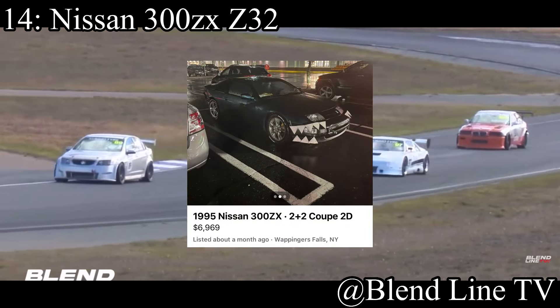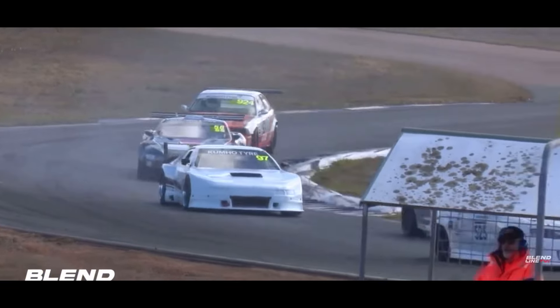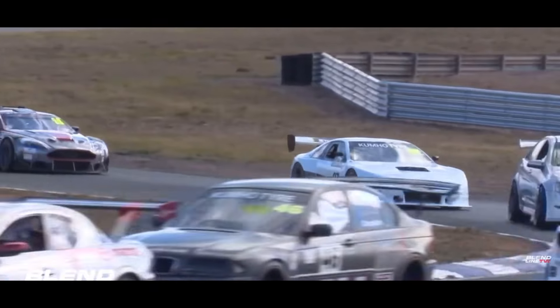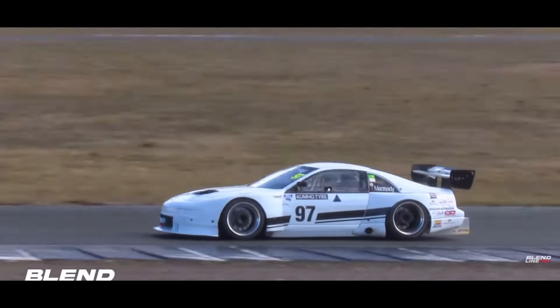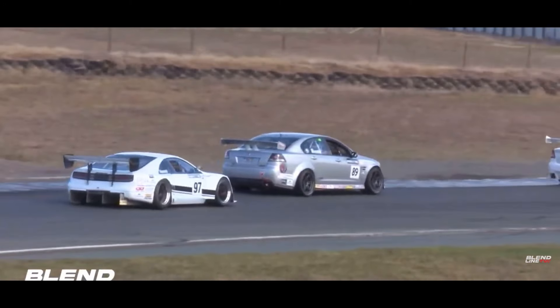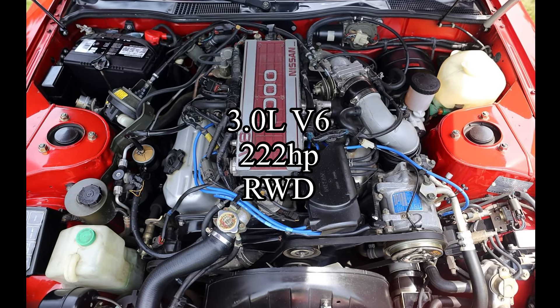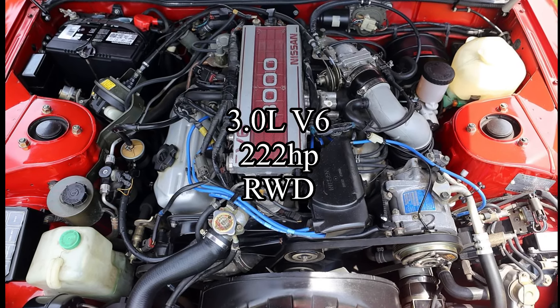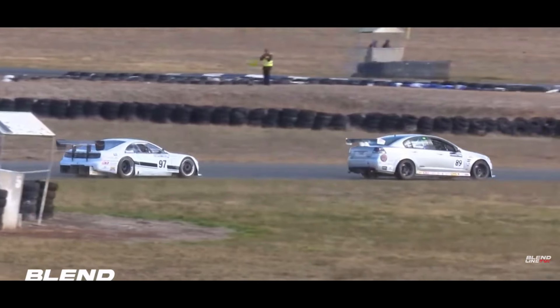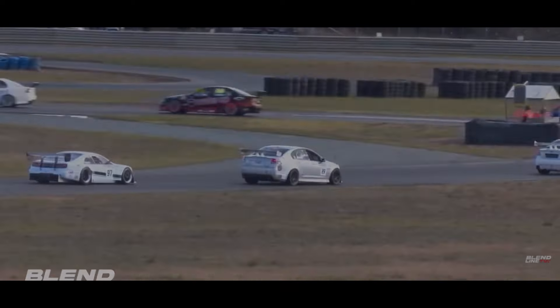14th place is probably the most controversial one on this list — it's a Nissan 300ZX Z32. The Z32 is nowhere near as lightweight as a lot of the other cars on this list, but in my opinion it still handles really, really well. The car comes with a 3-liter V6 making 222 horsepower, and it's rear-wheel drive. This one's a little weird, and I totally understand if somebody gets upset for me putting this on here, but I think it deserves a spot.